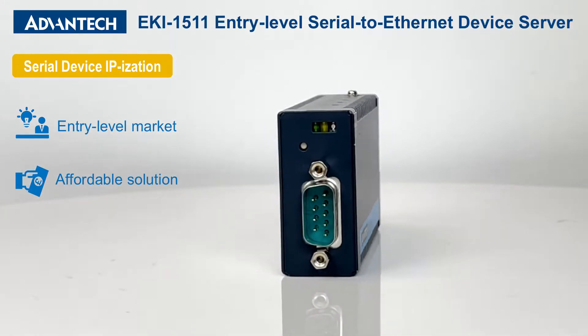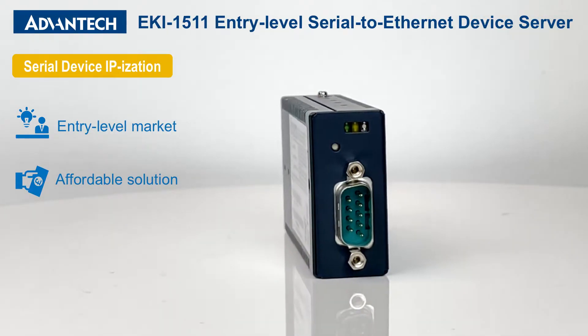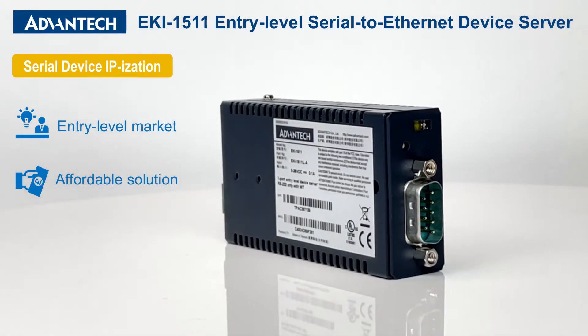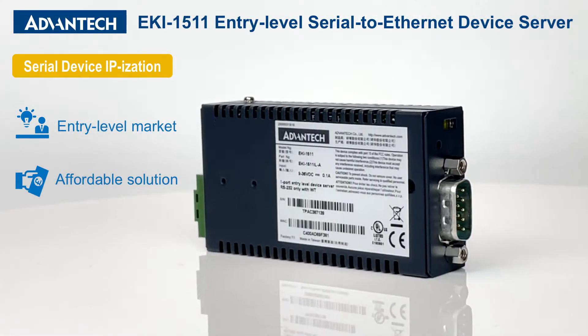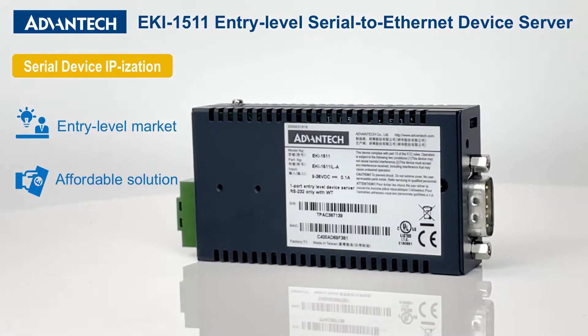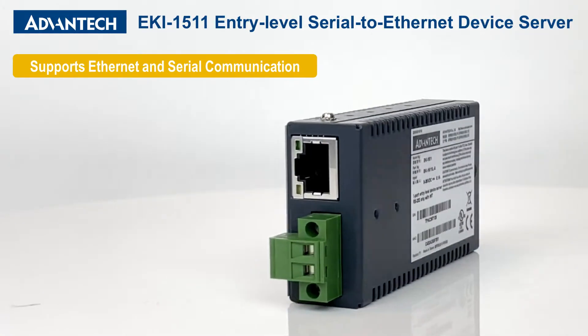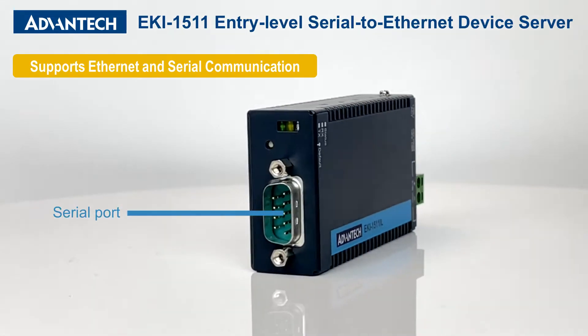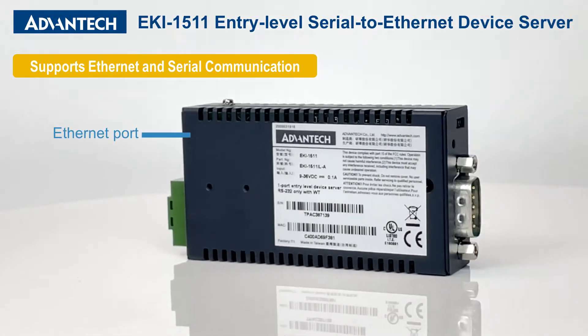sensors, barcode scanners, and other serial devices to an IP-based Ethernet LAN using RS-232, RS-422, or RS-485 interfaces. The EKI-1511 entry-level serial-to-Ethernet device servers are equipped with one serial port and one Ethernet port.